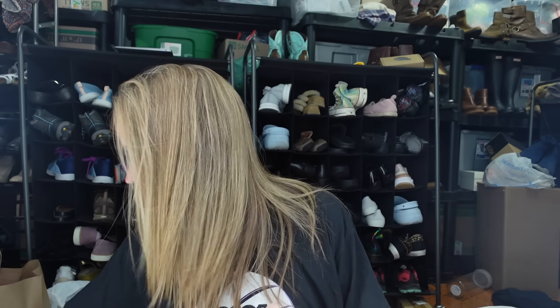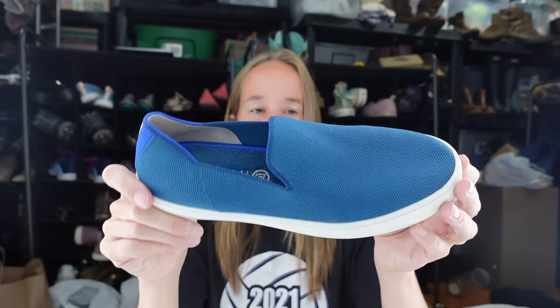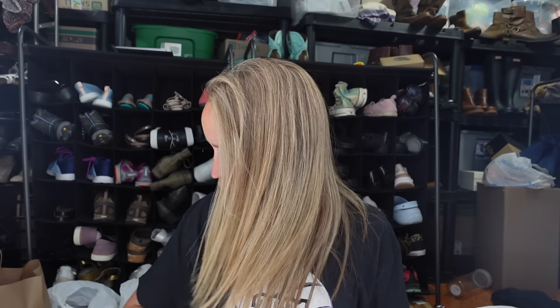My exciting shoe find of the day - a pair of Rothys. I've been finding so much Rothys lately. They don't sell as well as they used to but I still get excited to find them. These are round toe slip-on flats in a size 8. You can pull out the insole to check if they're made in USA or China and make sure they're authentic, since Rothys do get faked - though it's usually pretty easy to spot.